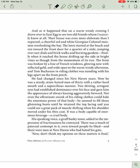And so it happened that on a warm, windy evening, I drove over to East Egg to see two old friends whom I scarcely knew at all.